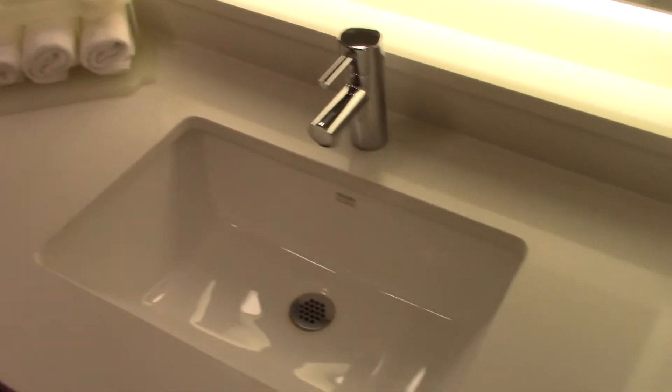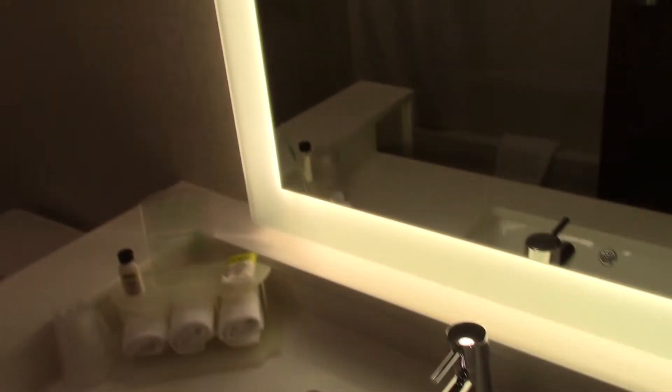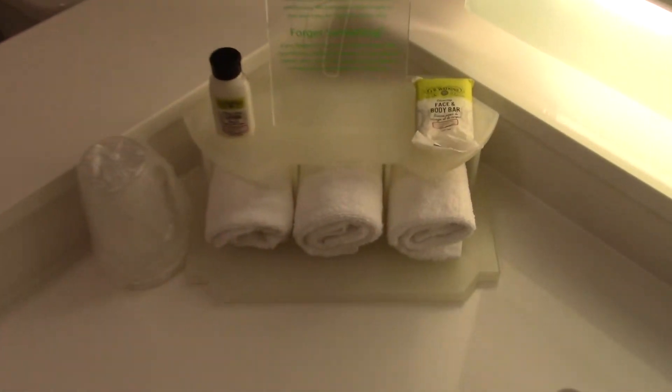Here's the washroom. You have a sink, your towels and soaps, toilet, and the bathtub and shower.